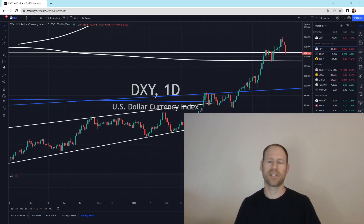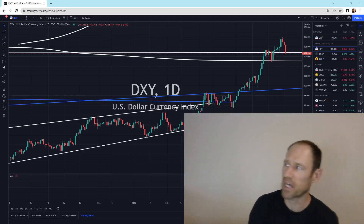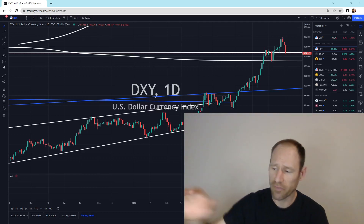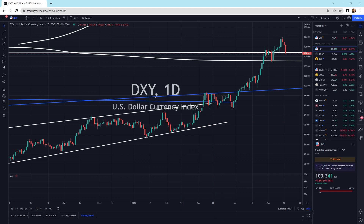Hey everyone, hopefully you're having a good day. My name's Andy. My channel's Finding Value. Today we're going to do our daily technical analysis update of gold and silver. I'll give you my financial opinion. And here we go.